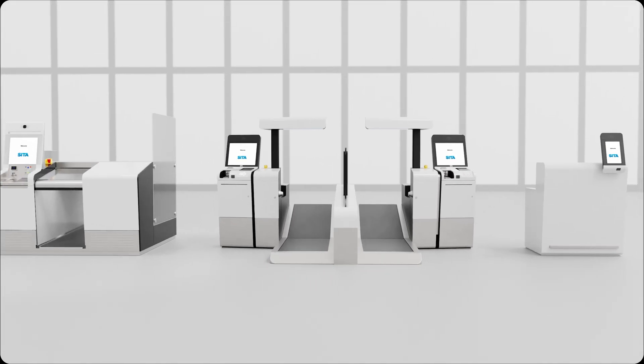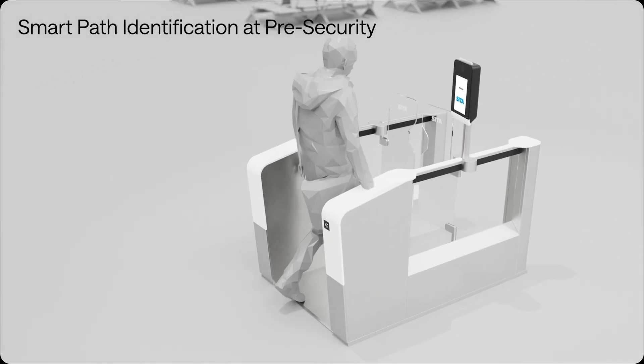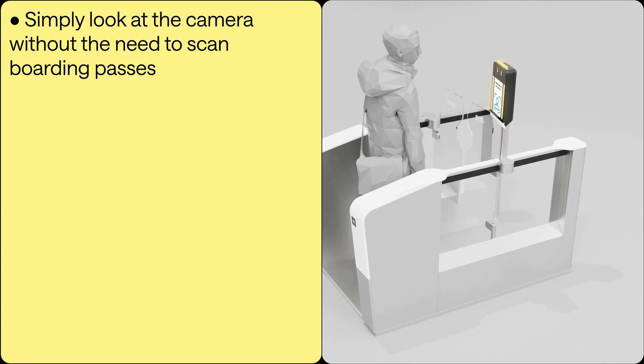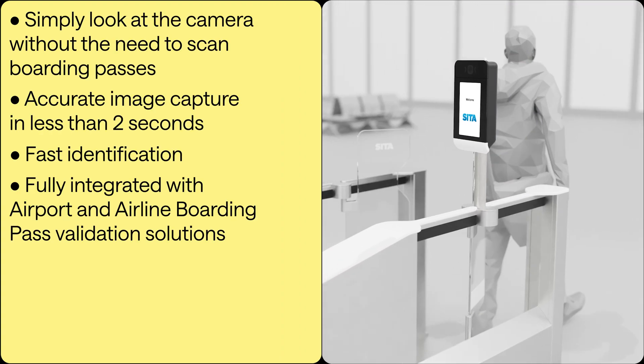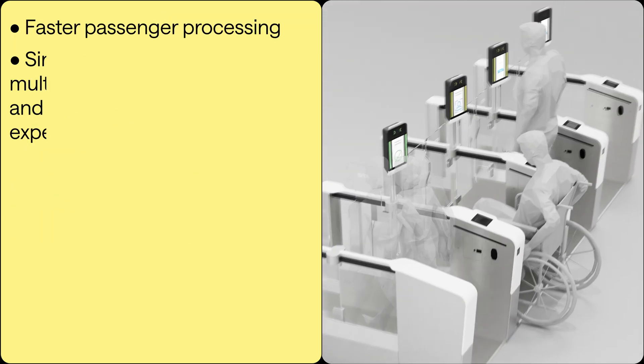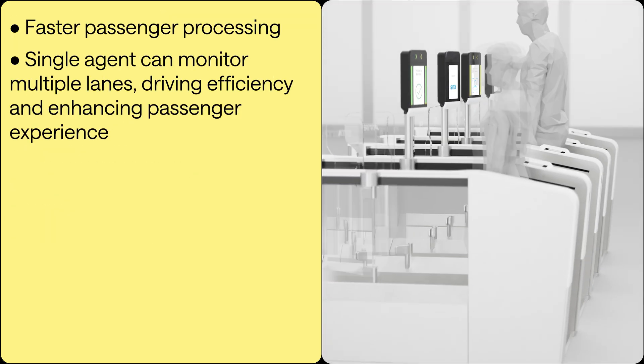It's simple. And your face is still all you need when you get to security or transfer gates. As soon as you are identified as a SmartPath passenger, the gates open, and you can continue to security screening. It couldn't be quicker or more efficient, with biometric identification in less than a single second.